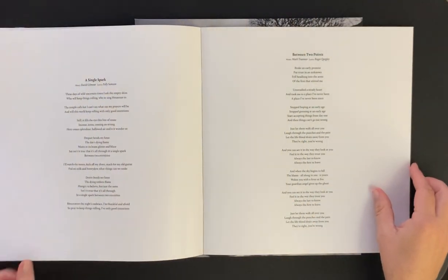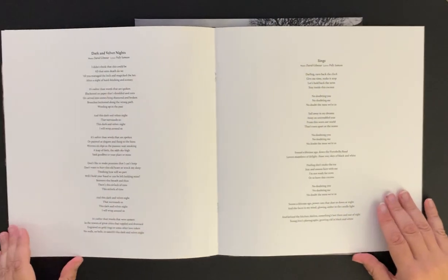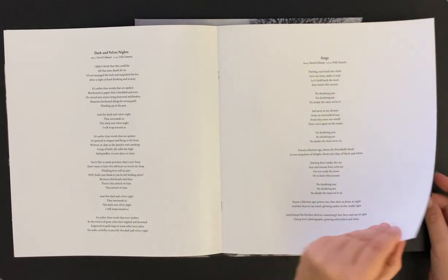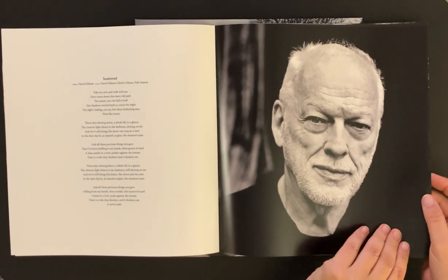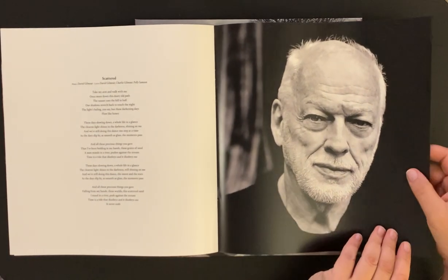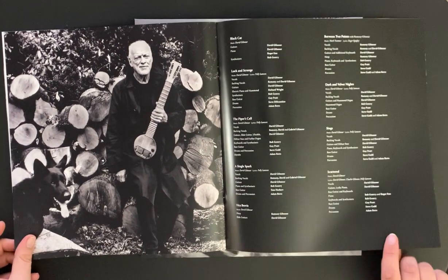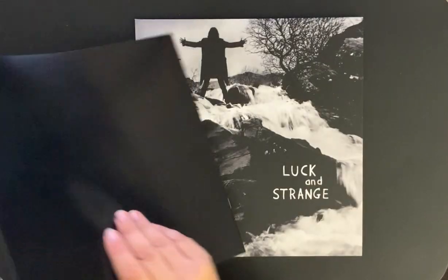Very nice. It's a great album, I really enjoy it. I've only listened to it a couple of times but it's very good. Nice picture of David there — a nice photograph of David. Really nice heavy paper as well, they did a nice job with that.